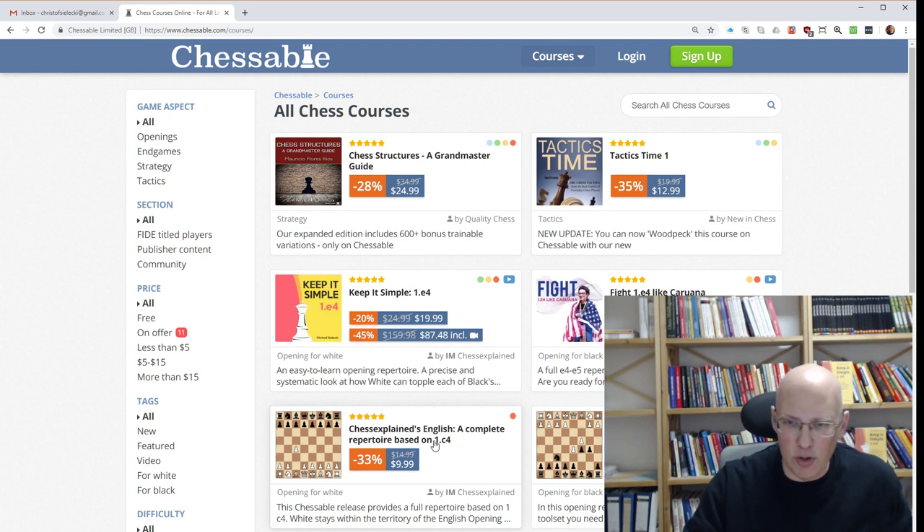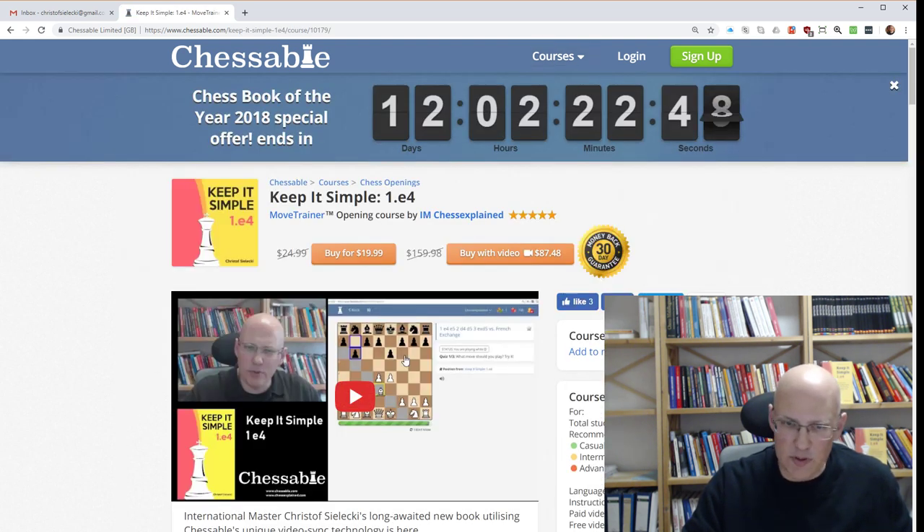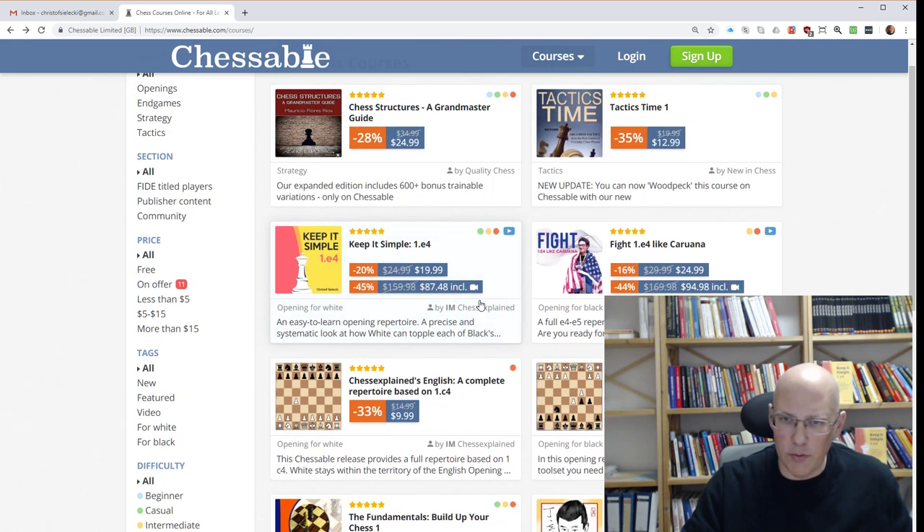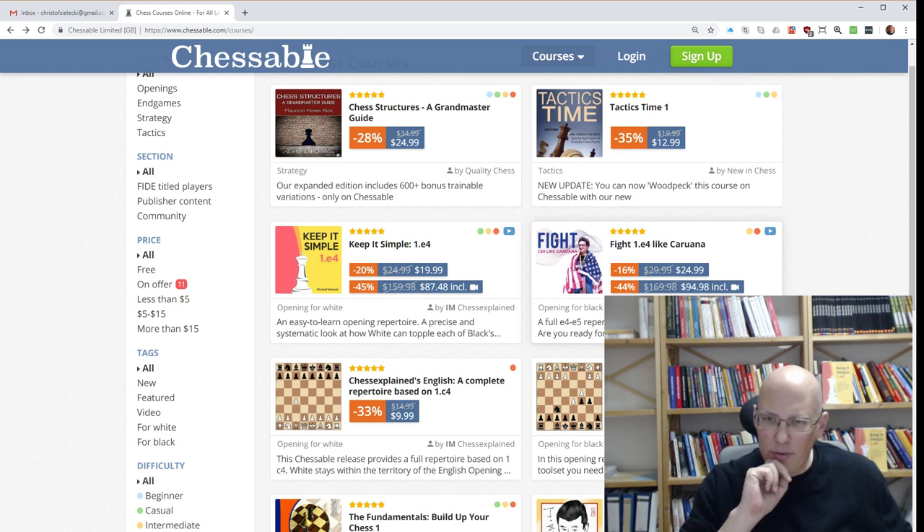You can see they're heavily discounted — in particular, the video parts are heavily discounted. So if you want to get those books, the one that got the award, Keep It Simple 1e4, is discounted for 12 days. They're all reduced, and also the 5e4 La Caruana gets a huge discount.